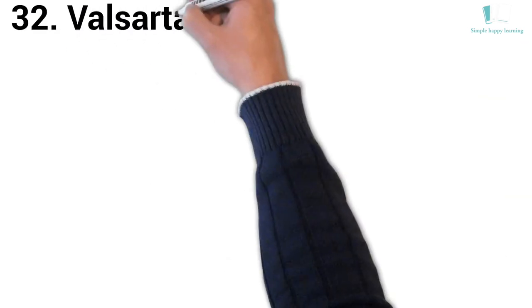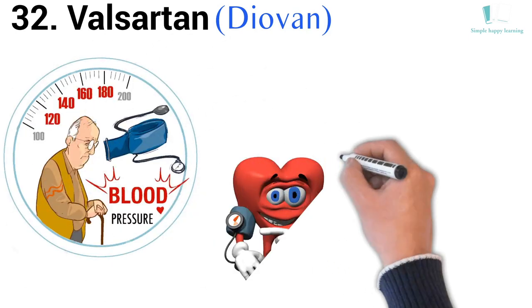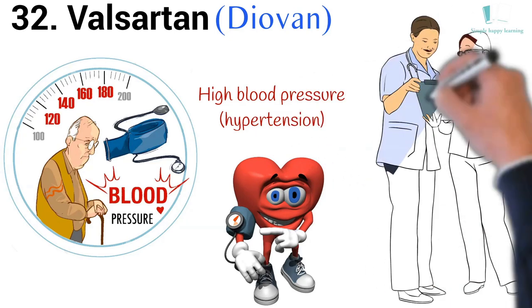32. Generic name: Valsartan. Brand name: Diovan. Diovan is used to treat high blood pressure (hypertension) in adults and children who are at least 6 years old. It is sometimes given together with other blood pressure medications.